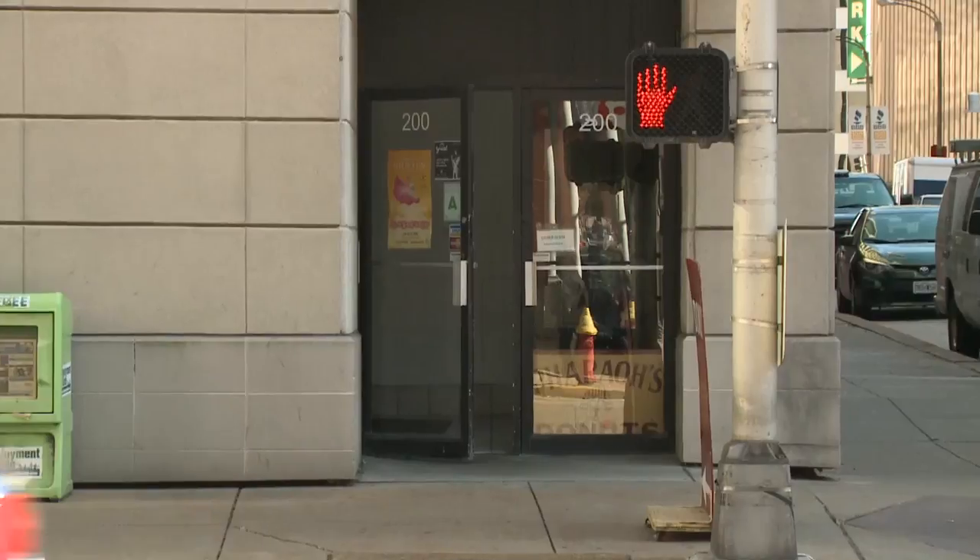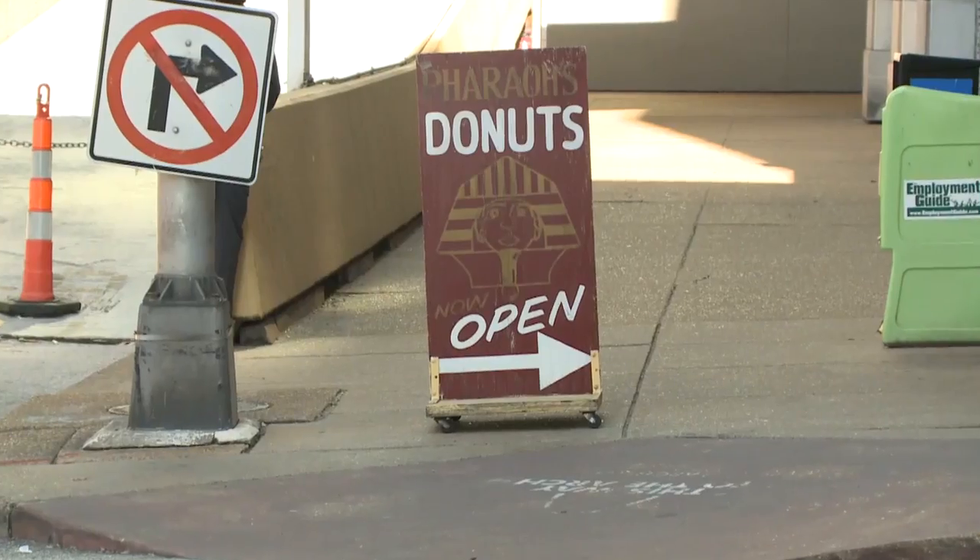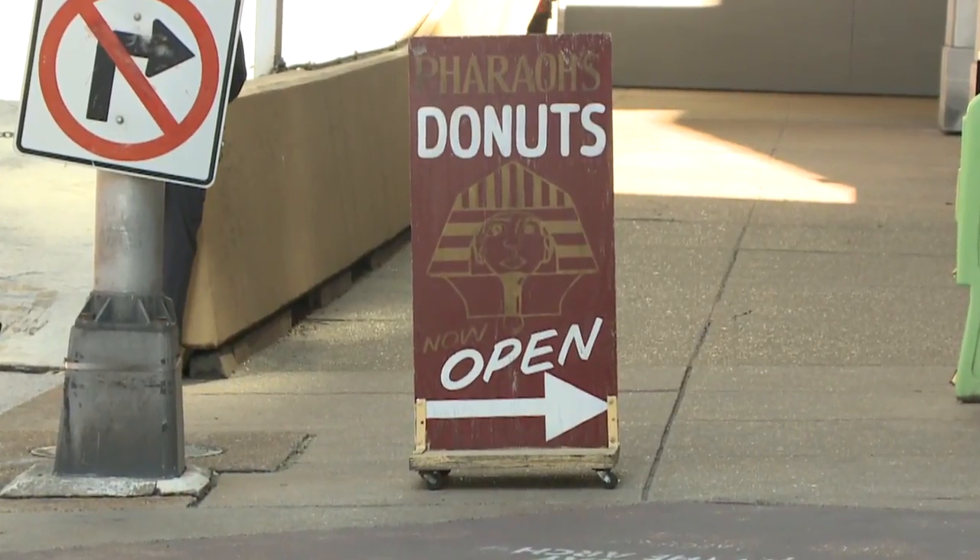We begin outside on 7th Street. The light says to stop — good idea. Stop and eat. The sign is not real glitzy. Doesn't have to be with these donuts.